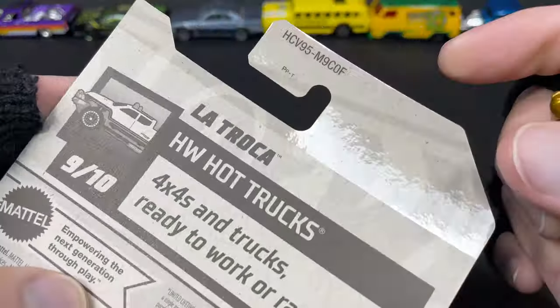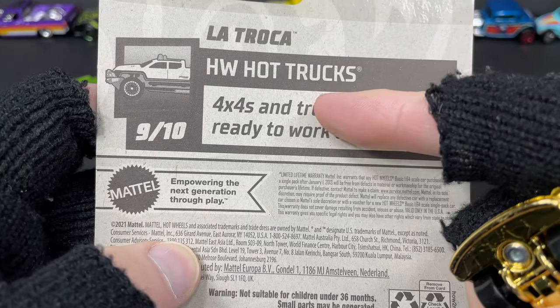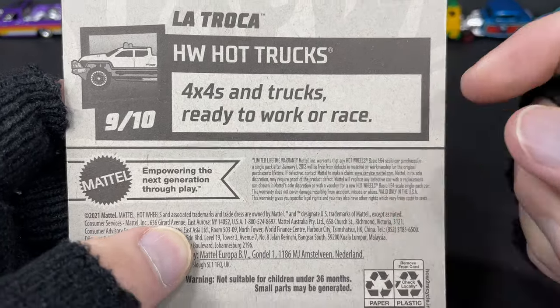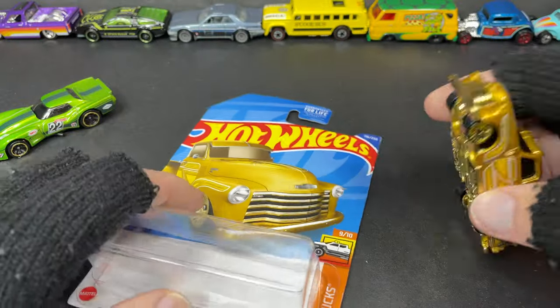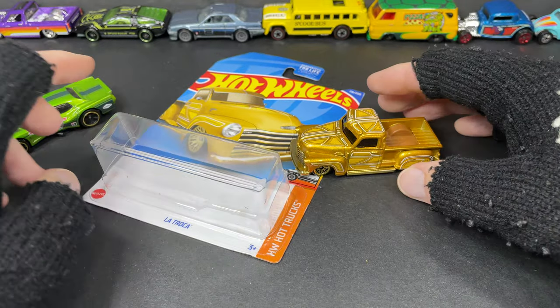This one is all the way from F Case of 2022 — Hot Wheels Hot Trucks, four-by-fours and trucks, ready to work or race. I love the card on it, so beautiful.